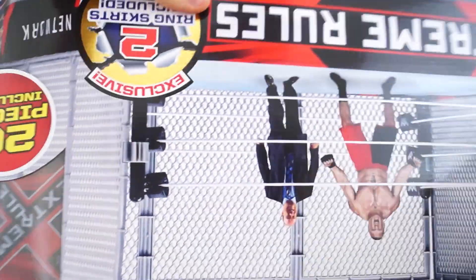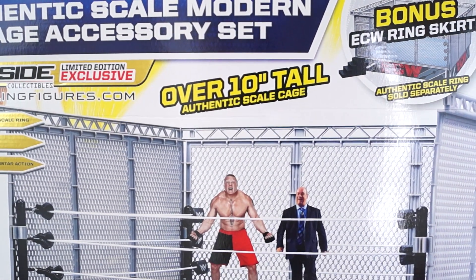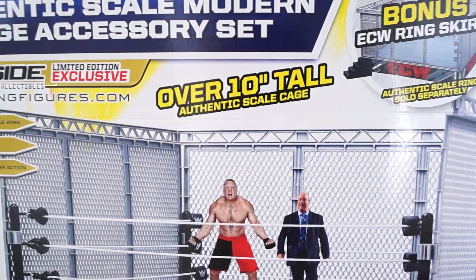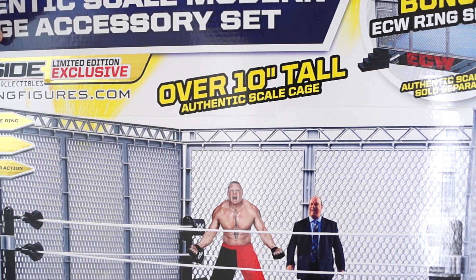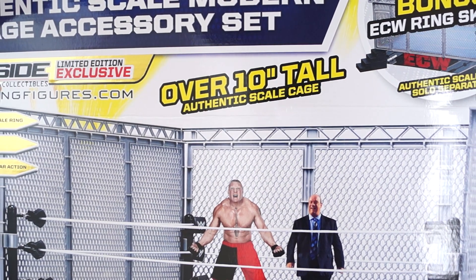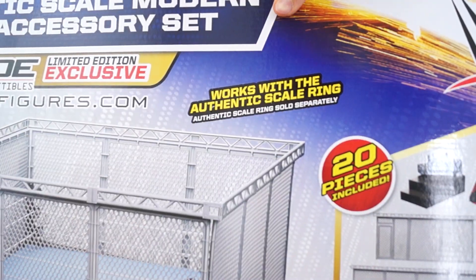It is the authentic scale — over ten inches tall — the Extreme Rules playset, including a modern cage. This looks really cool. I'm really excited to put it together. Usually I just do one-and-done with these Ringside unboxings, but you deserve more.